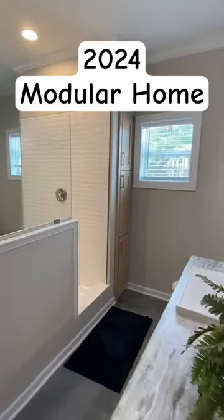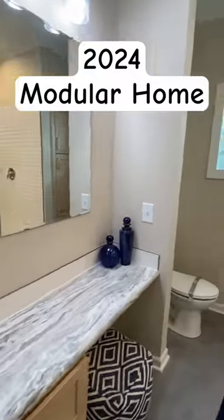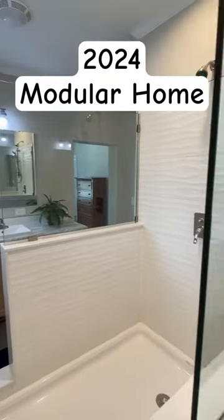This home literally has everything that I think you would want in a home, and it is super sleek and super nice — really modern looking. Check out the full tour, drop a comment, and share please.